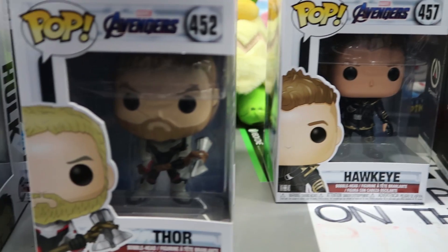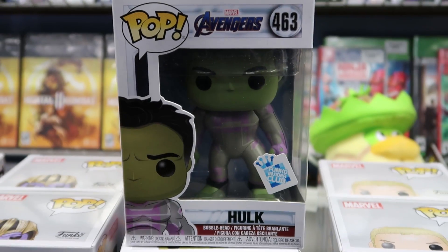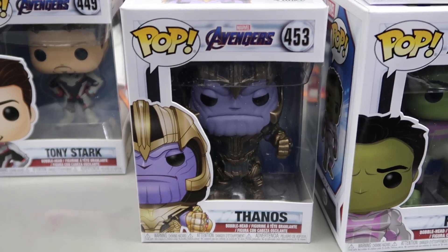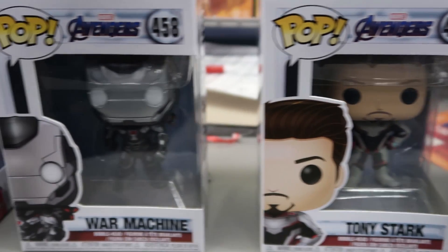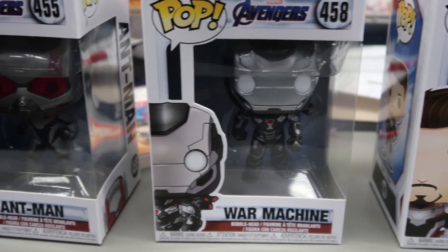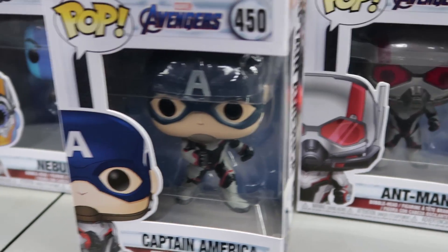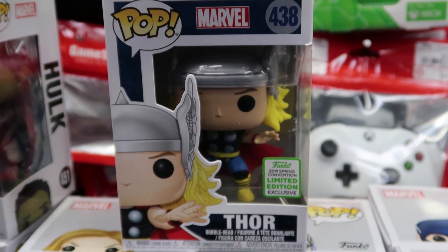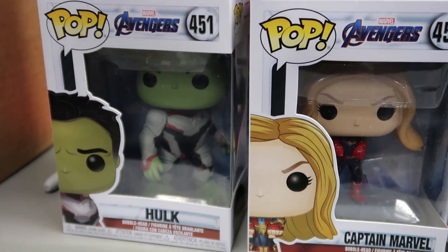Here's one last close-up look at all of the Avengers Endgame pops. This one we haven't shown off yet — it is the Funko Insider Club Hulk, so he's got the purple suit on. We have Thanos, Tony Stark. Out of all these pops I have one that I really enjoy and I'm super excited I picked it up. Here's Captain America in his regular suit. Nebula looks awesome — she's one of my favorite characters. And then here's a random ECCC Thor. Captain Marvel was a great movie.